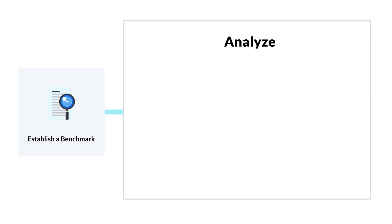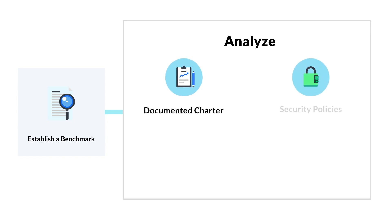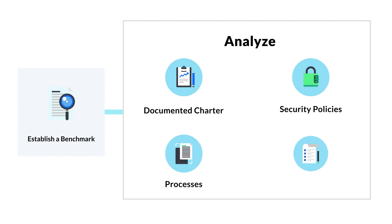The first step is to establish a benchmark — evaluate the current state of your security program to understand the starting point. This is often done by analyzing any existing security program documentation, which can include your charter, policies, and processes and procedures. Before you can start making any changes to your security program or making a plan, you need to know what you're working with.